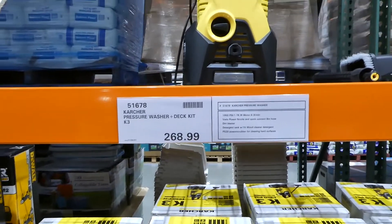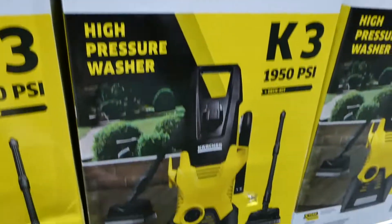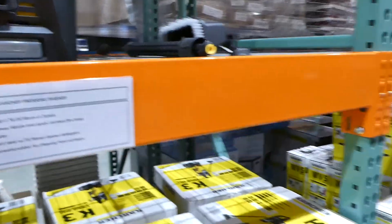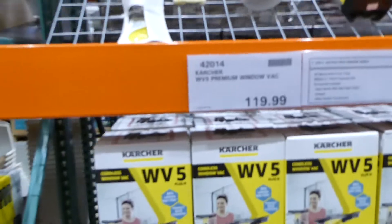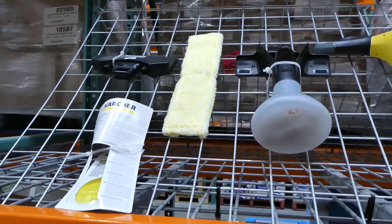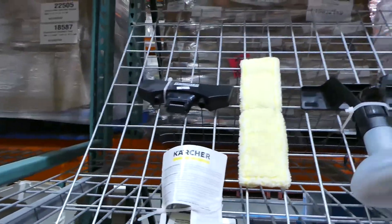There's a pressure washer deck kit with different attachments — including a deck brush and a regular spray head — for $269. They also have the Kärcher premium window vac for $120, which comes with a 30-minute battery runtime, a spray bottle with microfiber wipe, a charger, and glass cleaner concentrate.